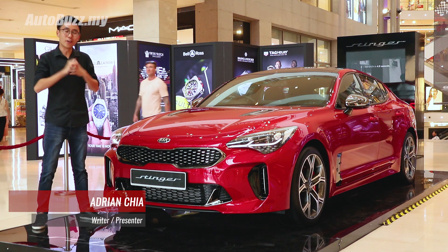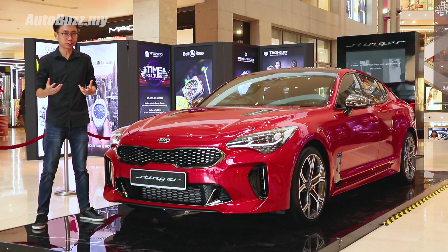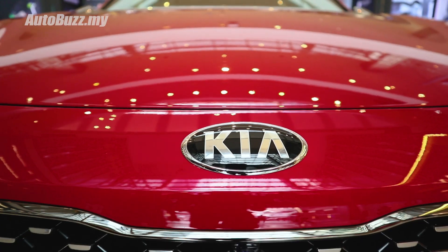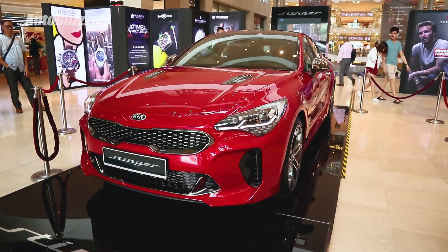Ladies and gentlemen, let us welcome the all-new Kia Stinger here in Malaysia. You can buy one from official distributor Naza Kia and stick a number plate on it. Here's a first look at the Korean brand's first ever sports sedan.